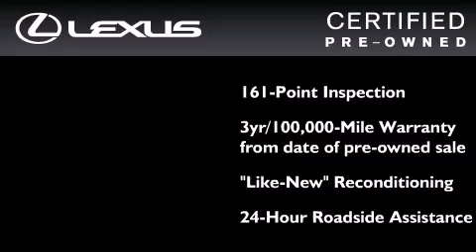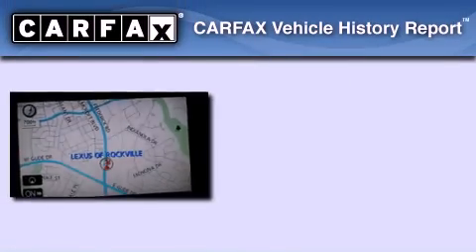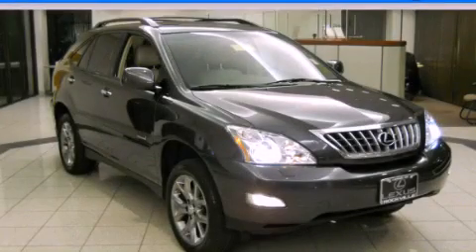It isn't new, and it isn't used — it's in a special category all its own. This Lexus has had only one owner, and it qualifies for the Carfax Buy-Back Guarantee. Contact us today to arrange your test drive.